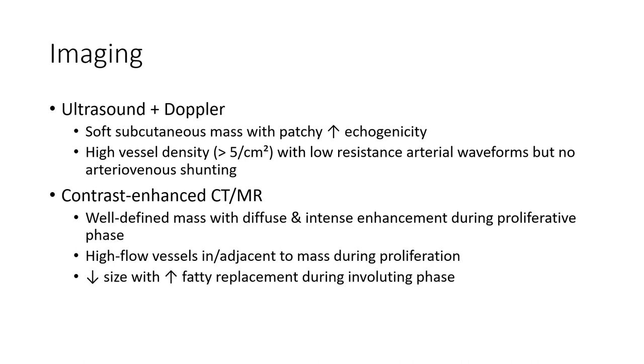On ultrasound, lesions appear as soft, well-defined masses with high vessel density and low-resistant arterial waveform, but no arteriovenous shunting. On contrast-enhanced CT, there is diffuse and intense enhancement during the proliferative phase. High-flow vessels are present, with reduction of mass and increased fatty replacement during the involuting phase.